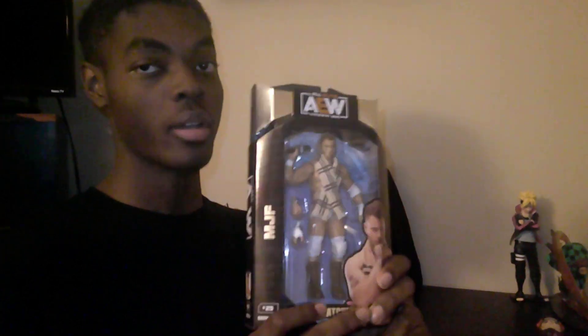First we started out with the AEW Unmatched Series MGF figure. Huge shout out to my mom for this one — she surprised me with this one for Christmas. It's a really nice figure. It's been a figure that I've kind of been having my eyes on for the longest, and it's my first MGF figure in my collection.